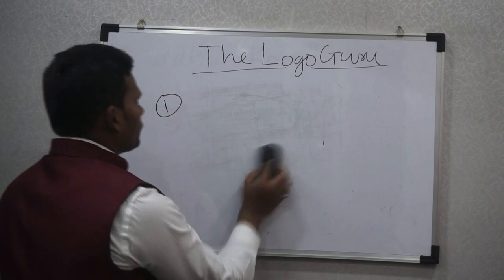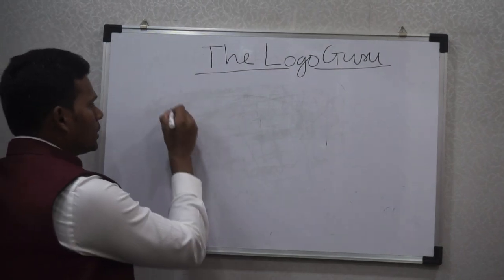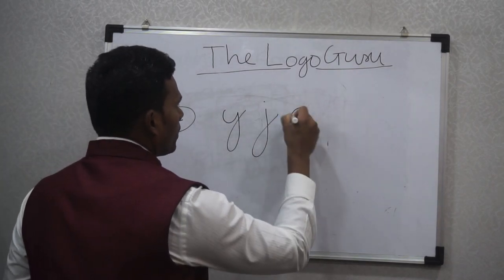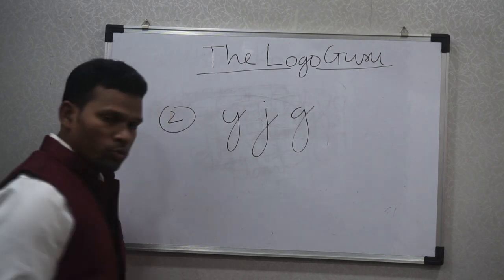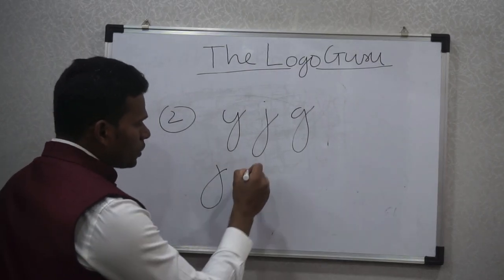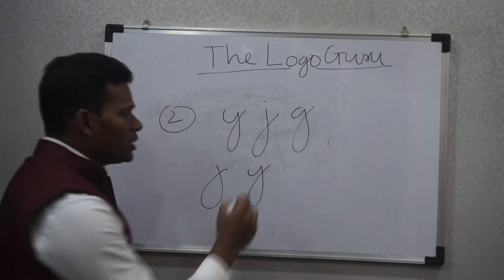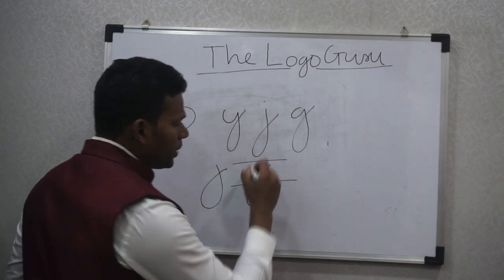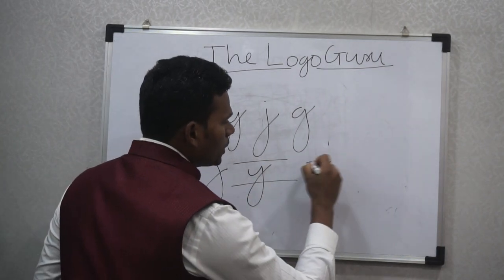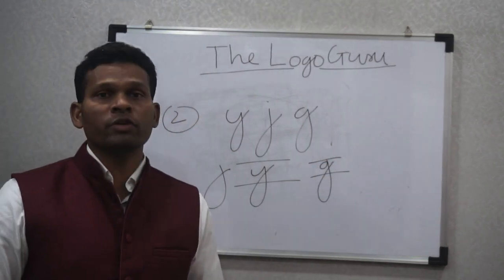The second characteristic which shows a giving nature in handwriting is J, G, and Y. The moment your J or Y comes back to the starting point — the middle zone of the handwriting — when you complete your lower zone and come back into the middle zone like this, it also shows that you have a lot of giving tendencies.